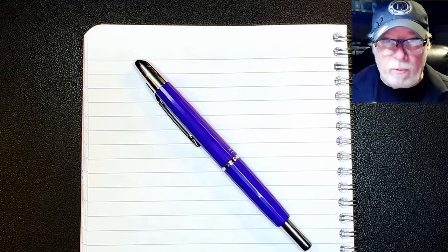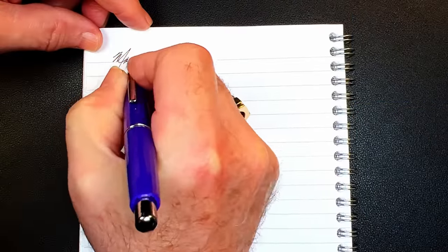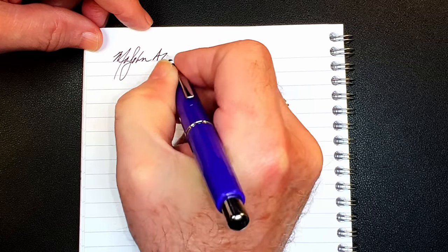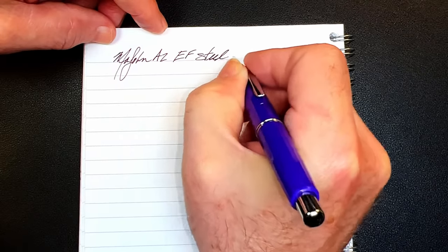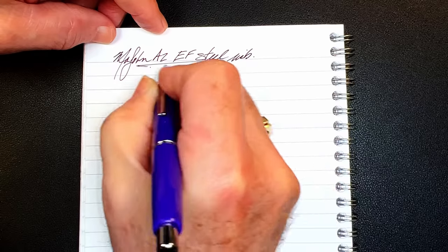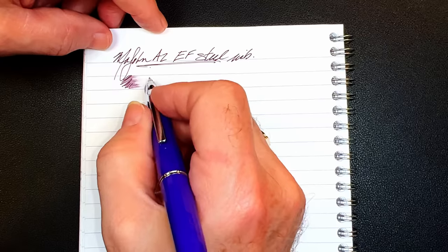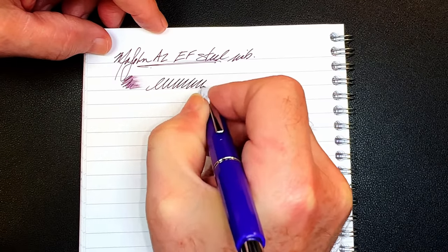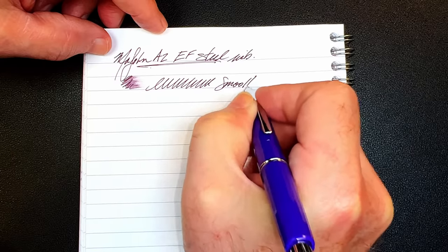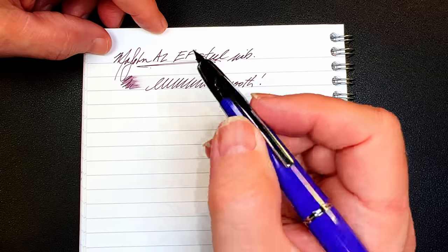And we're back with the writing portion of the review. This is Clairefontaine 90 GSM paper, and this is the Magon A2 with an Extra Fine steel nib. Let's check the wetness — it's not too bad for an Extra Fine nib, it seems to flow okay. What did surprise me was how smooth this is, because the first one I tried — the A1 nib, the Extra Fine — was very scratchy indeed.